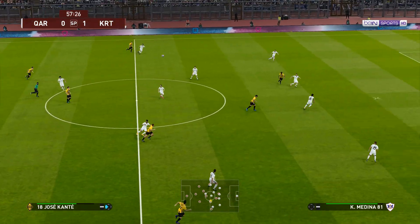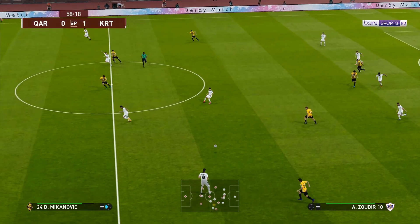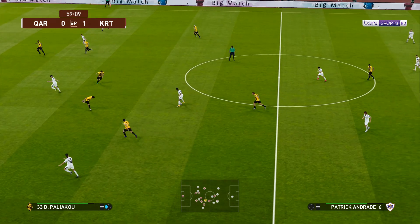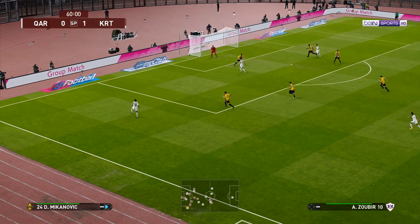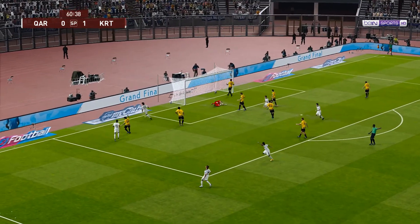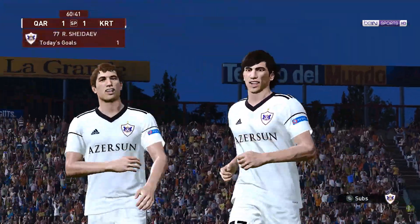Down by a goal, needing to go up a gear. That's how it looks here. Hoists it forward. Tries lifting it over. And help's available out wide. Has a goal! It's there! They have done it! They have their equalizer!